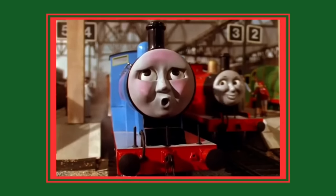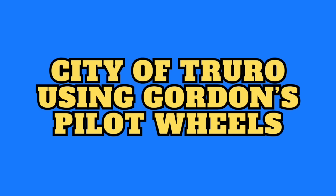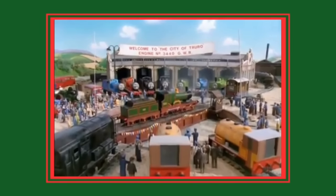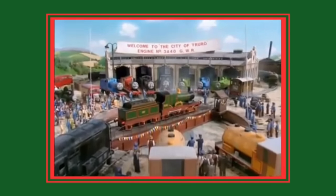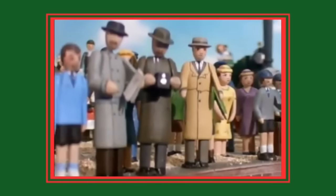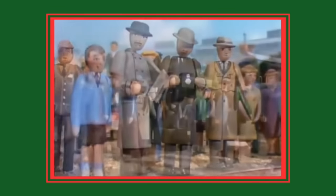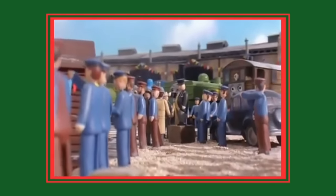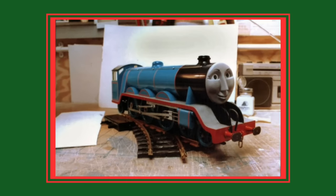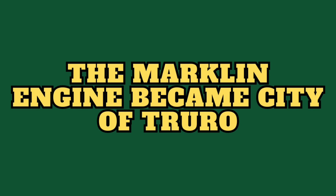Speaking of pilots, Number 8: City of Truro using Gordon's pilot wheels. City of Truro was an engine who first appeared in 1991's season 3 episode 'Gordon and the Famous Visitor.' Although a minor character who briefly appeared in the show, it made sense for the crew to use parts they already had to construct the model, which led to Gordon's pilot model wheels being used for Truro's driving and tender wheels.